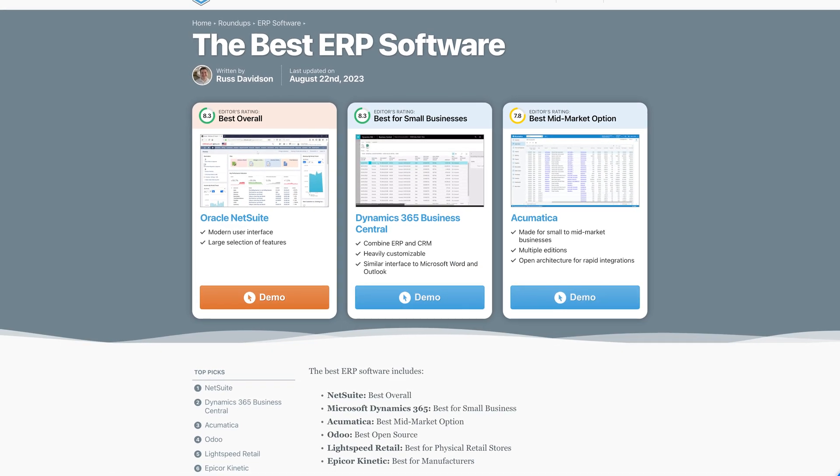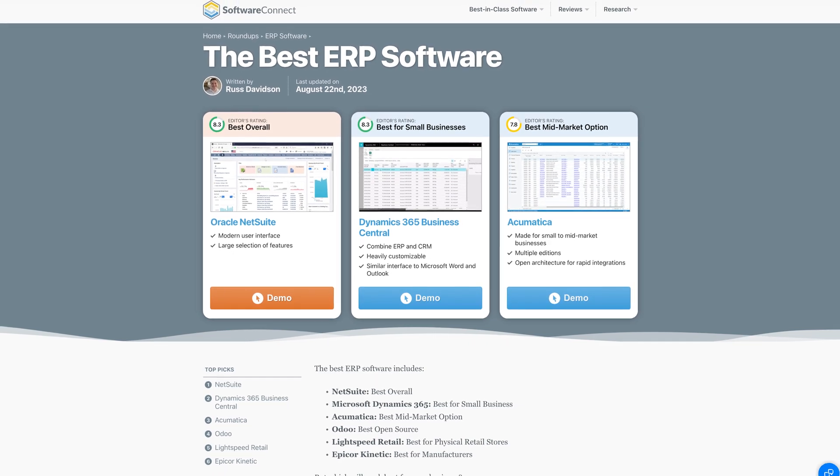Hey everyone, this is Jeff Budiak with Software Connect, your trusted partner for software reviews, research, and recommendations. We've tested and reviewed various ERP systems extensively. Don't miss our Best ERP Roundup page for more on that — check the link below.